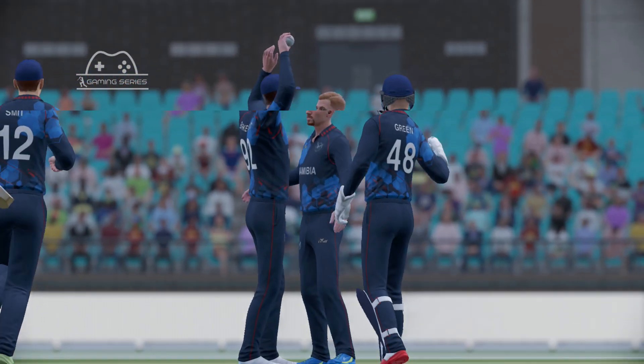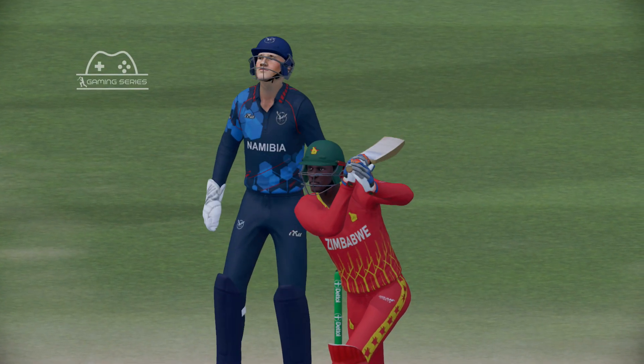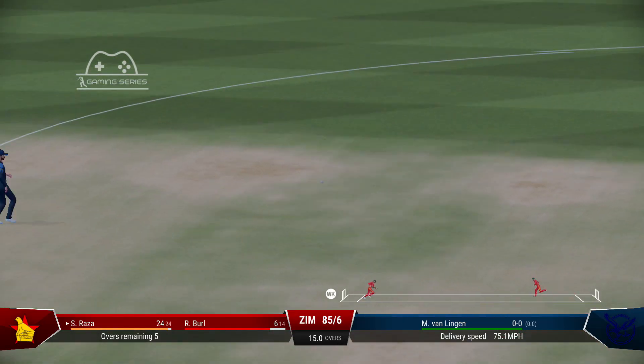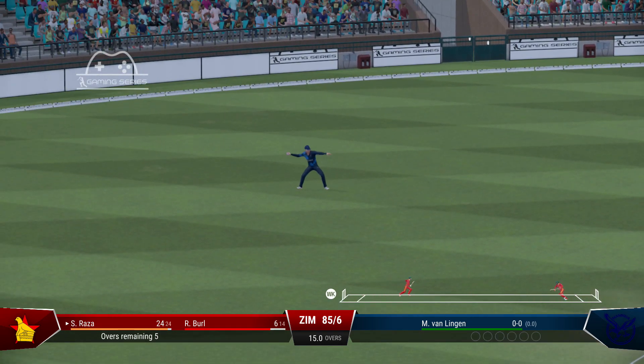Nice timing. Good batting. Won't get to the boundary — needs a direct hit. Gone. Brilliant diving catch. They made it look so easy.